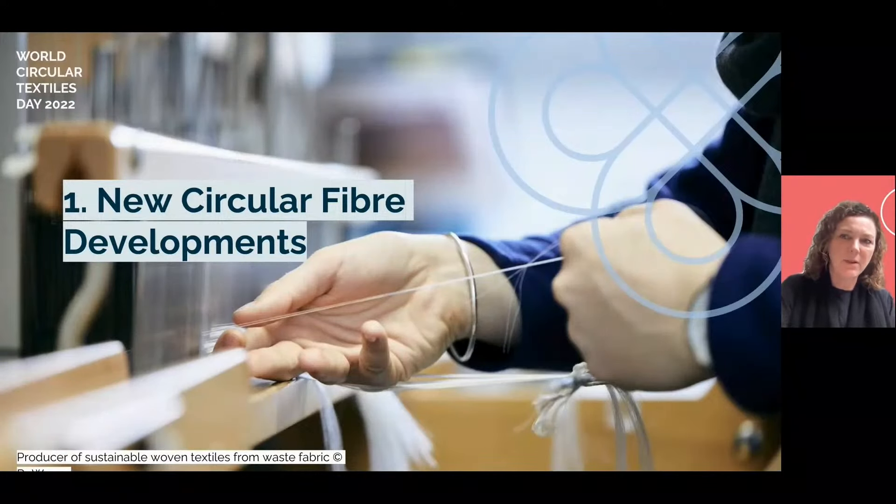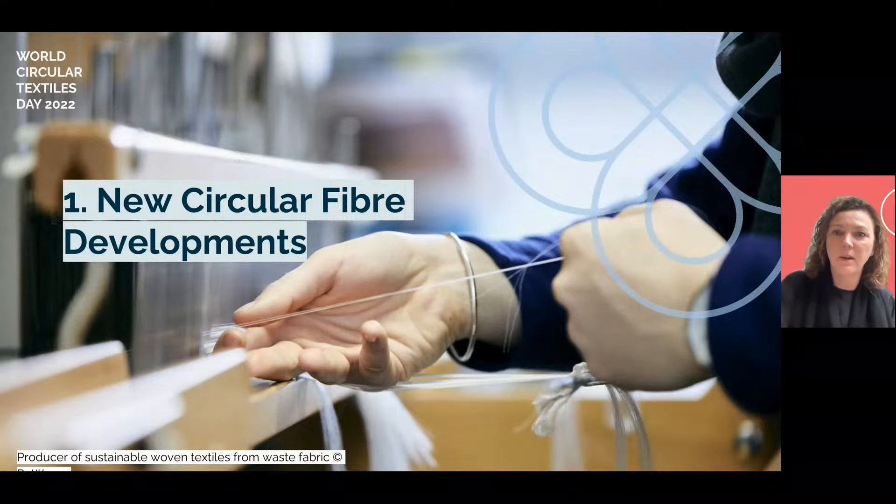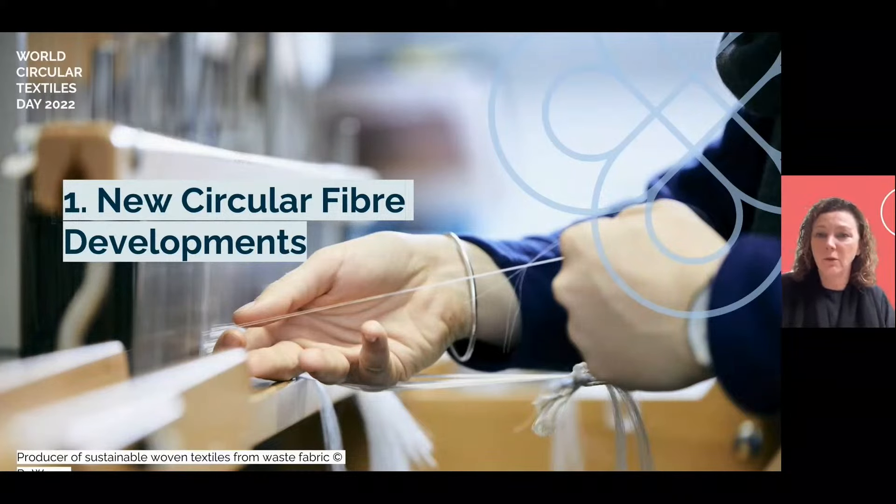In yarn development, we saw 100% recycled content yarns at scale from Usher Yarns, and very high percentage blends of post-consumer waste content from others including Geetanjali Woolens. Ananas Anam are launching a new bio-based yarn this year with impact analysis built into their R&D process from the start. And Fashion for Good launched their untapped agricultural waste project to validate and scale technologies that can transform farming waste into sustainable textile fibres.